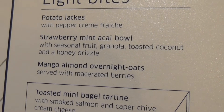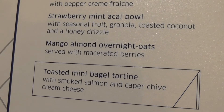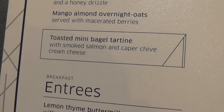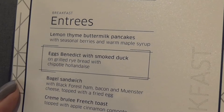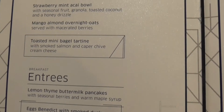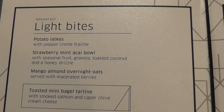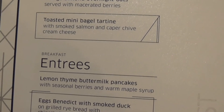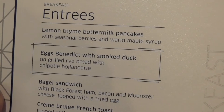They have an acai bowl, mango almond overnight oats, and toasted mini bagel tartine. For entrees — and these are breakfast items — they begin serving breakfast in the Polaris lounge at 5 a.m. and serve until 11 a.m., then go into lunch.